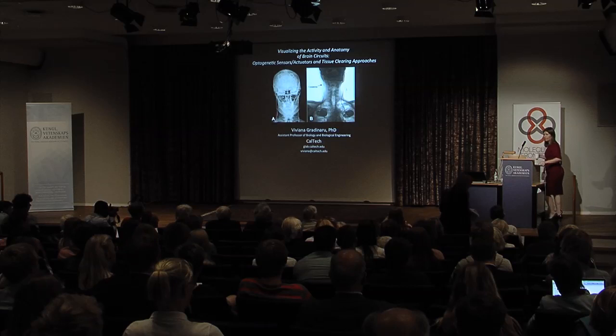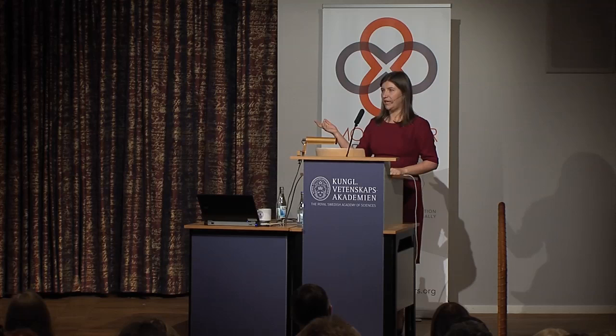Can everybody hear me okay? I have to warn you my flight here affected my voice, so if at any point you stop hearing me just make signs. Thank you for the beautiful introduction. I want to tell you what we're confused about today, and hopefully at the end of the talk we're going to be confused at a higher level.